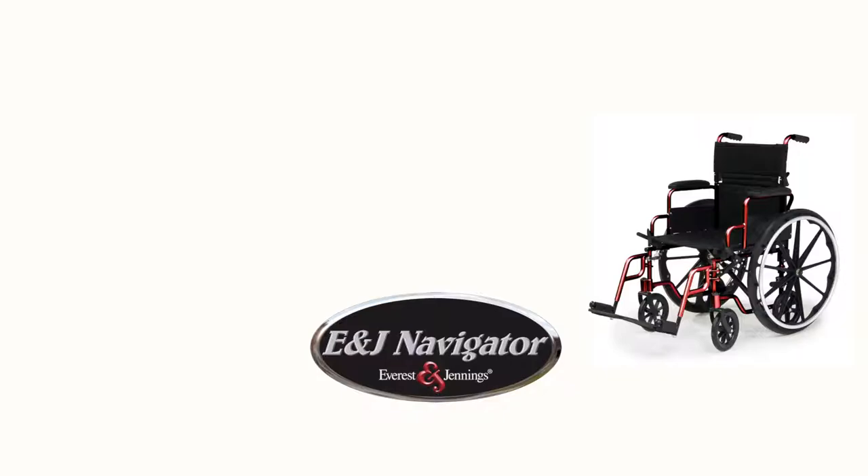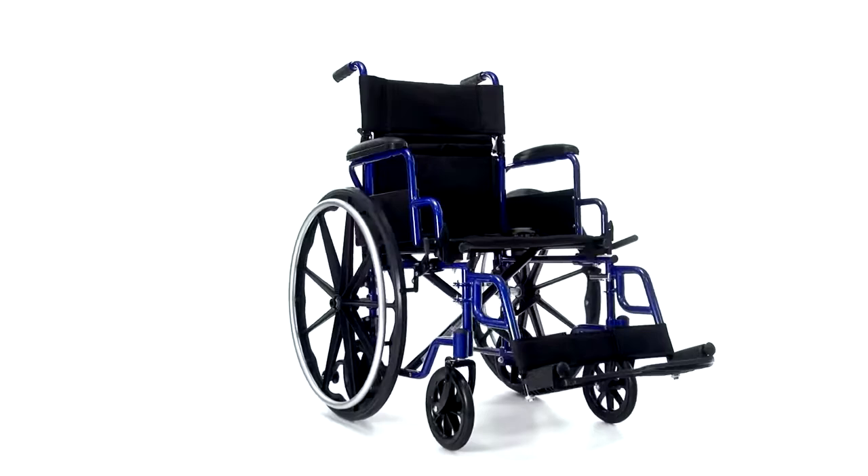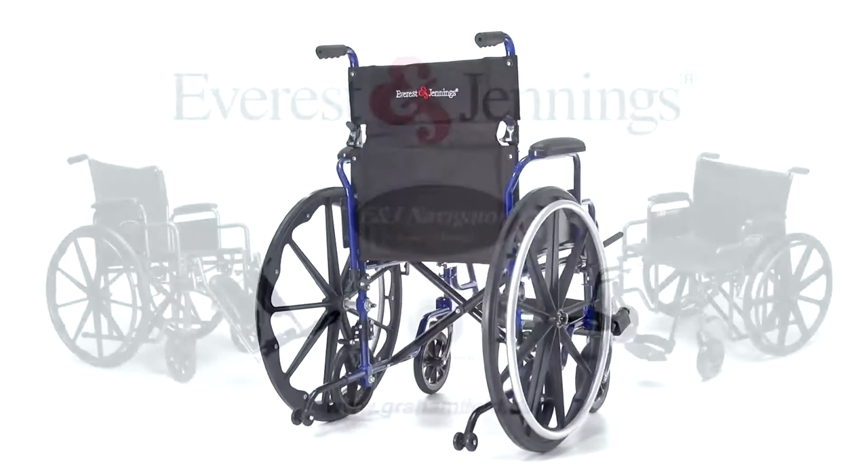The E&J Navigator is available in three attractive colors: red, black, and blue. With its lightweight and compact design, the E&J Navigator is ideal for both independent mobility and when traveling with a loved one or caregiver.